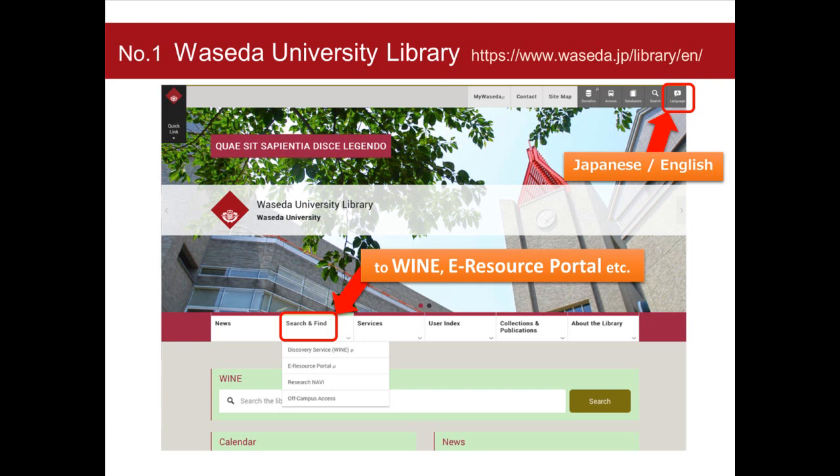I will now show you three basic library websites. The first one is the top page of Waseda University Library, which serves as the main gateway on the website. Please select a language you use on this website. You can obtain every information about Waseda Library such as opening calendars and library services. You can also visit WINE and the e-resource portal from the search and find menu.